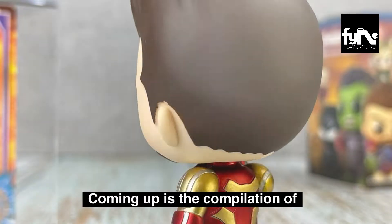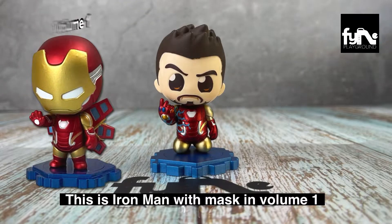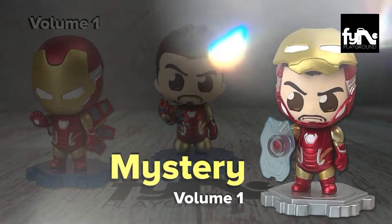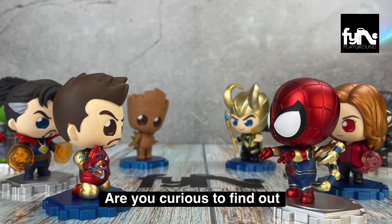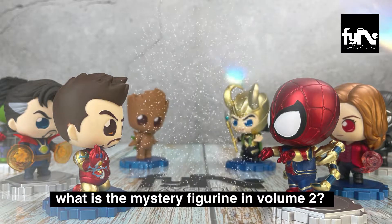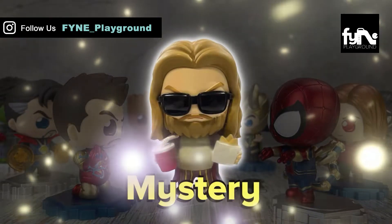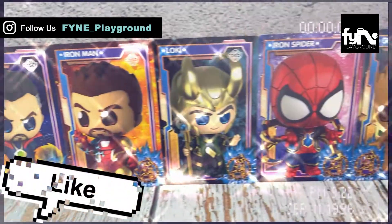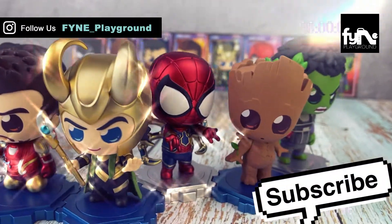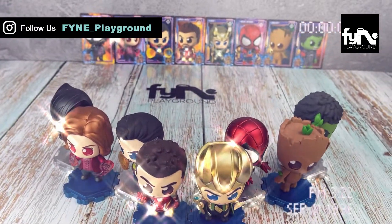Coming up is the compilation of Iron Man in Volume 1 and Volume 2. This is Iron Man with mask in Volume 1. Next is the mystery figurine in Volume 1. Are you curious to find out what is the mystery figurine in Volume 2? It's Fat Thor with his nachos and soda drink. Smash the like and subscribe button if you like the unboxing we shared. Start your toy hunting now — hope you will get the mystery figurine. Good luck, and till then, happy toy hunting.